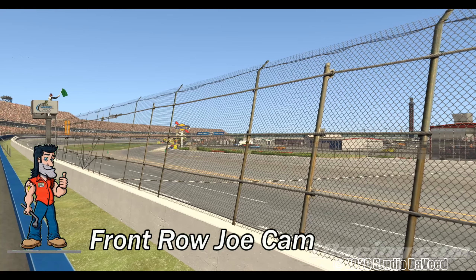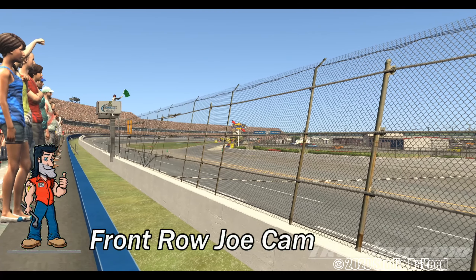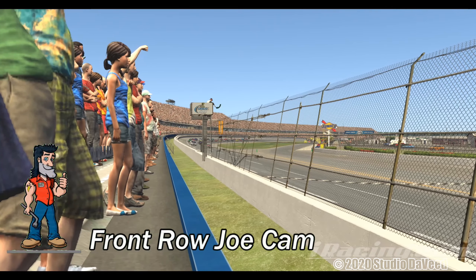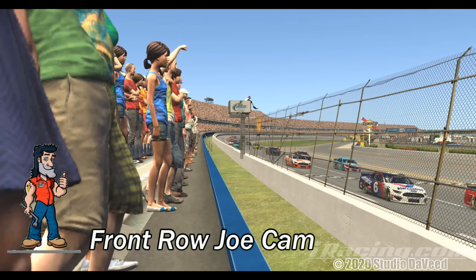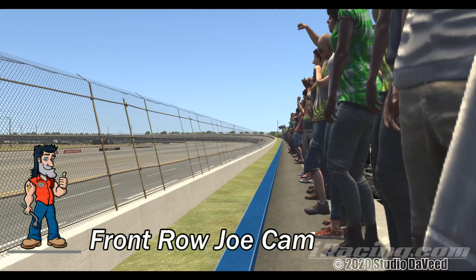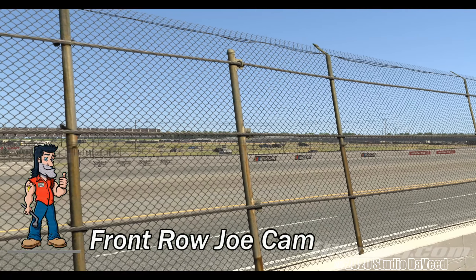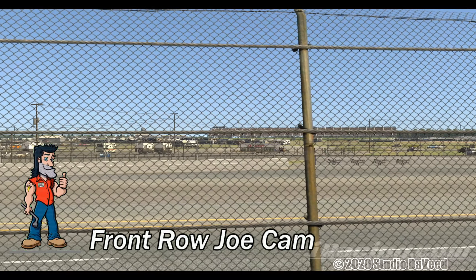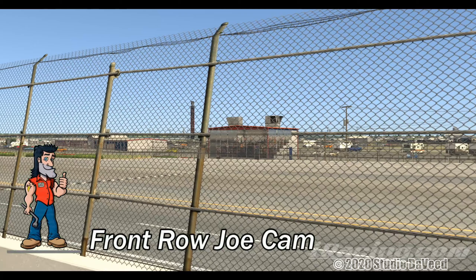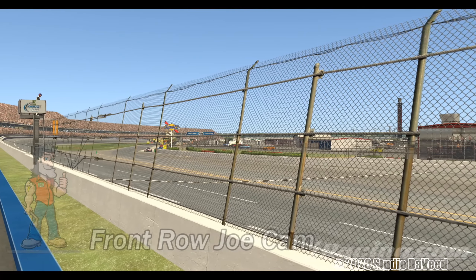Here we'll take a lap with Front Row Joe and see it as he sees it. Joe doesn't have a very good view of the backstretch, but man, Joe feels the thunder as they come through the tri-oval down to the start finish line.